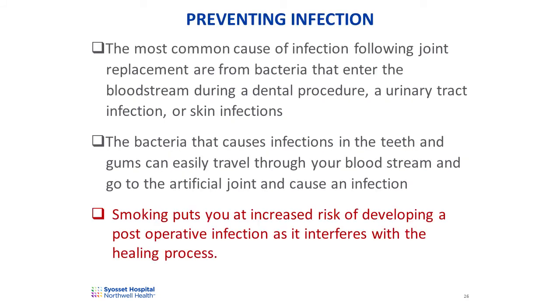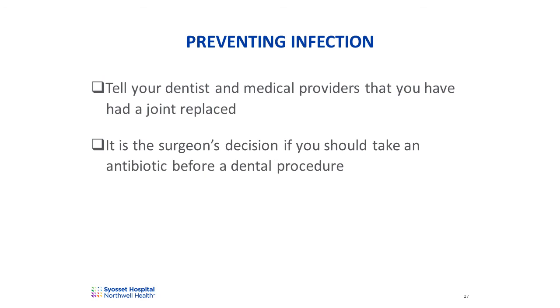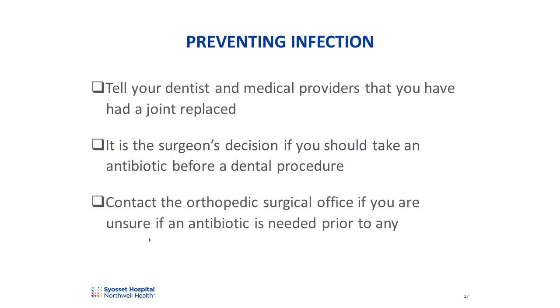Preventing bloodstream infections is very important following joint replacement surgery. There are three places in your body where bacteria can enter your bloodstream and travel to the artificial joint: the mouth, the urinary tract, and the skin. The bacteria that causes infections in these areas can travel through your bloodstream and go to the artificial joint, which could lead to an infection of the joint. Additionally, smoking puts you at increased risk of developing a post-operative infection as it interferes with the healing process. Tell your dentist and medical providers that you have had a joint replaced. It's the surgeon's decision if you should take an antibiotic before a dental procedure. If you develop any signs of a urinary tract infection or severe skin infection, see your primary care provider immediately. Contact the orthopedic office if you are unsure if an antibiotic is needed prior to any procedure.